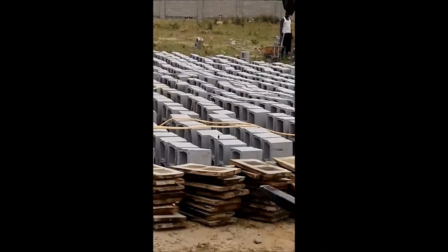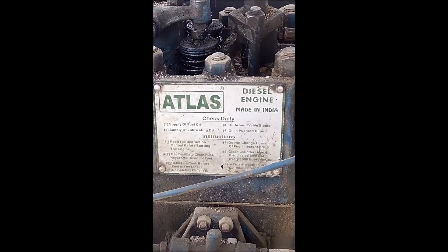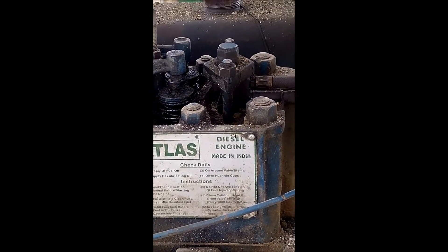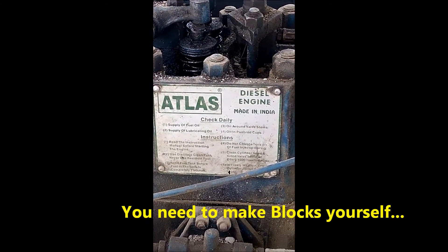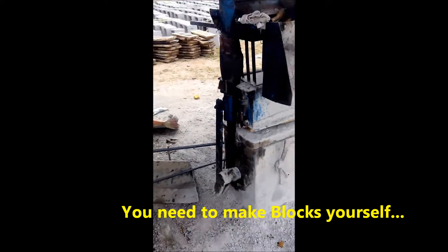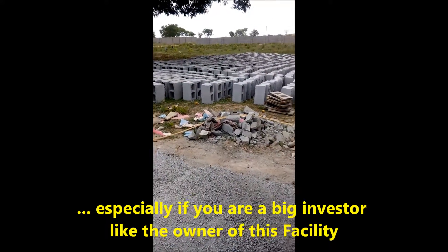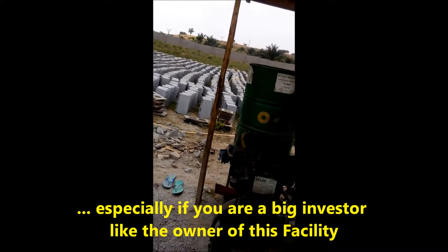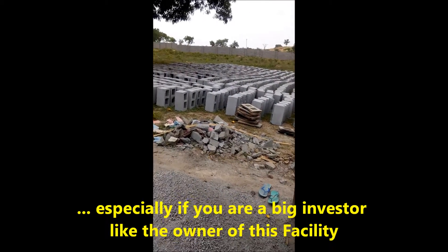To get the blocks you need, I advise purchasing a block-making machine for about 250,000 Naira here in Nigeria to make the blocks yourself. They've already made some blocks — most of the ones used for the fence were made here, along with the ones going to be used for the pond.